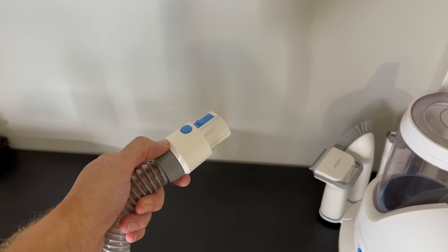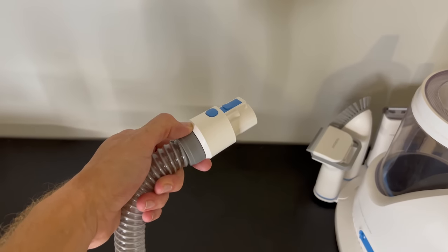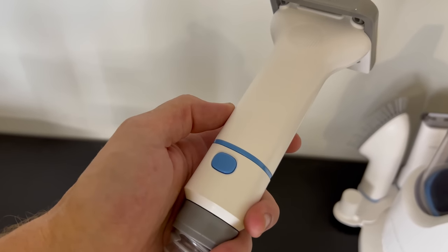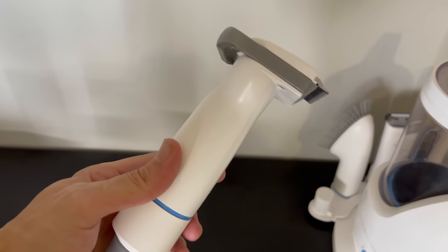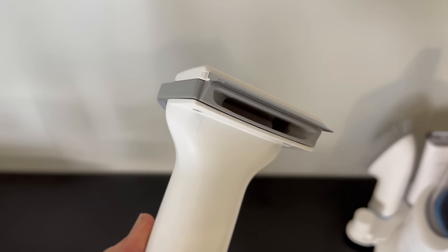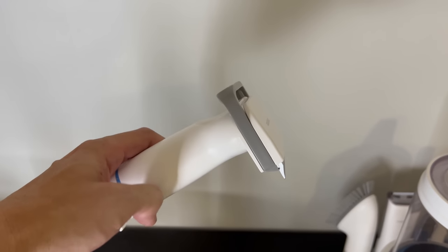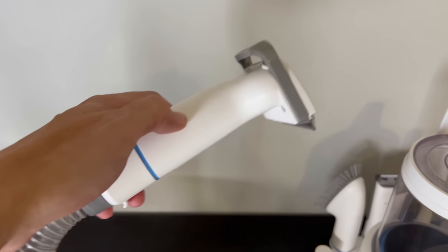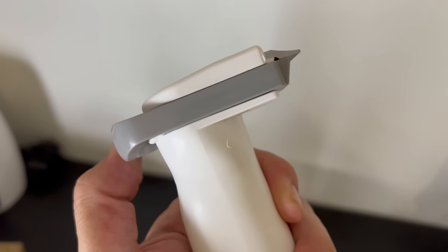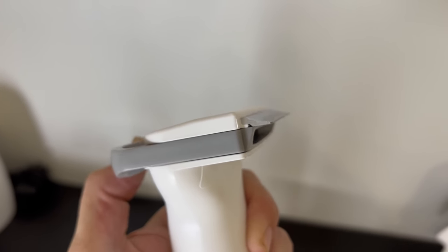The first one we're going to try out is the de-shedder. We grab the attachment that looks like a Furminator and attach it to the end. As you can see, it pushes on super easy, clicks into place, and now we're ready to go. As this Furminates, it sucks up all the hair — eliminating the need to clean up afterwards. Even cooler, you can push the vacuum forward and it will suck up the hair left on the very tips of the teeth.